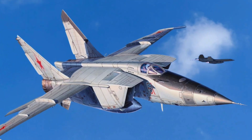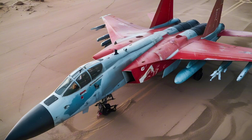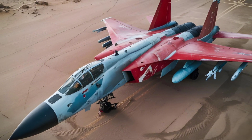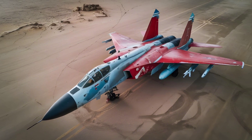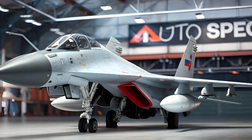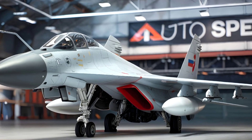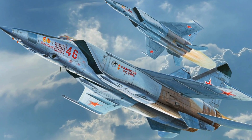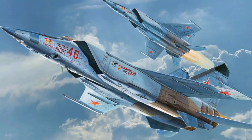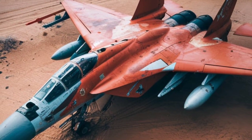Armament and Combat Role. The MiG-25 was primarily armed with four R-40 AA-6 Acrid missiles, a mix of radar-guided and infrared-guided variants. These large, powerful missiles were designed specifically to intercept fast-moving targets at high altitudes, aligning with the MiG-25's strategic purpose. Unlike most fighters, the MiG-25 did not carry an onboard cannon due to its intended role as a high-speed interceptor. Its mission profile involved approaching a target, launching missiles, and using its speed to escape quickly, rather than engaging in dogfights.